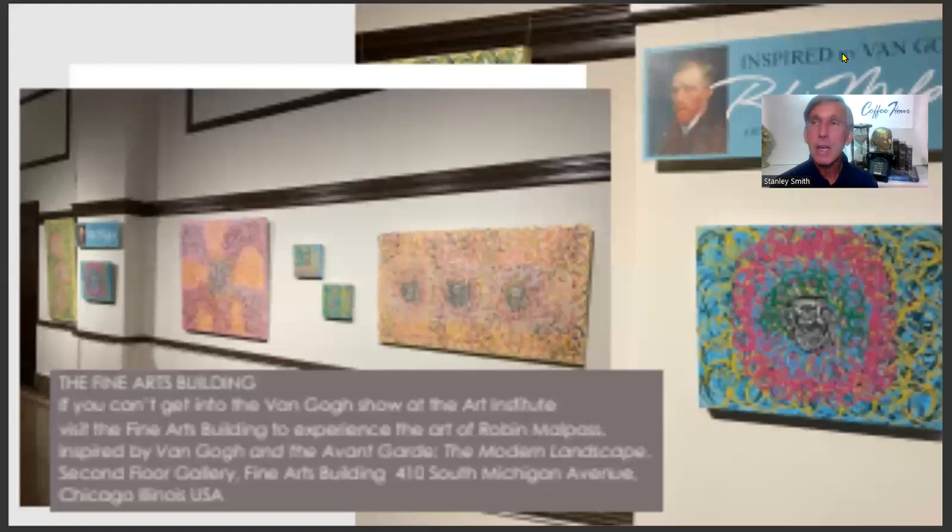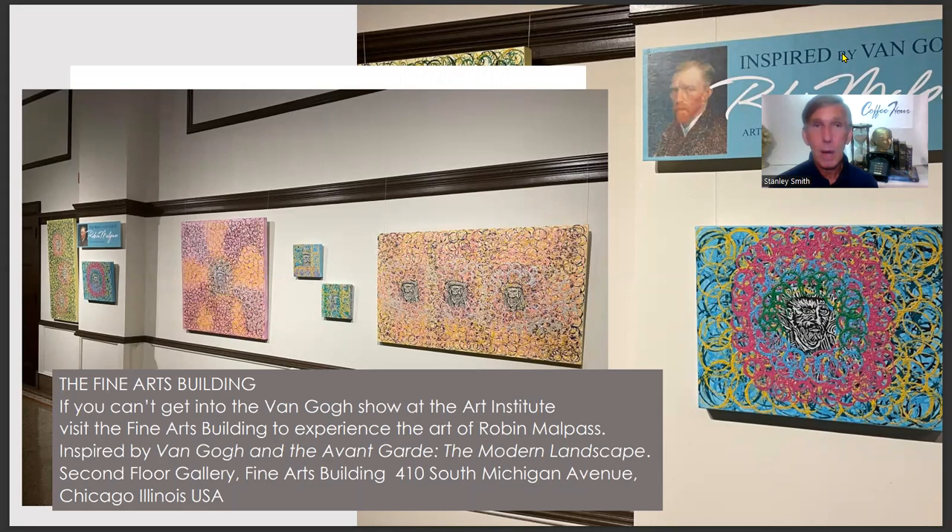At the Fine Arts Building at 410 South Michigan Avenue, artist Robin Malpas was inspired by Van Gogh to create her own mini art experience at a second-floor gallery, with Van Gogh face stamps embossed onto canvas, surrounded by a mandala effect of all the colors used in the current show. So if you can't get into the Art Institute at a particular time, you can come over to the Fine Arts Building and enjoy a Van Gogh-inspired experience.